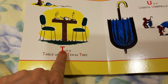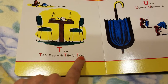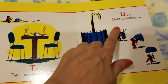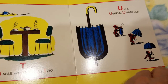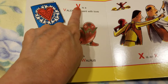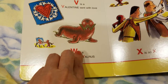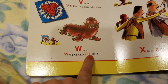T is a table set for two. One, two. U is a useful umbrella. V is a Valentine sent with love. W is a whiskered walrus.